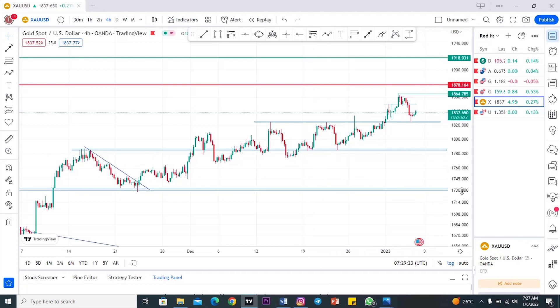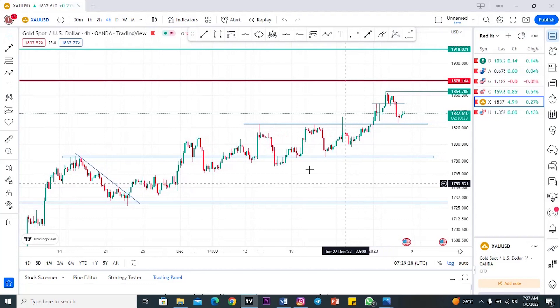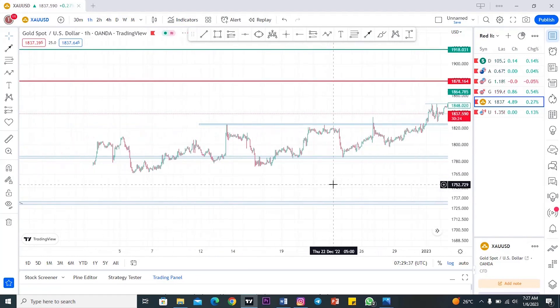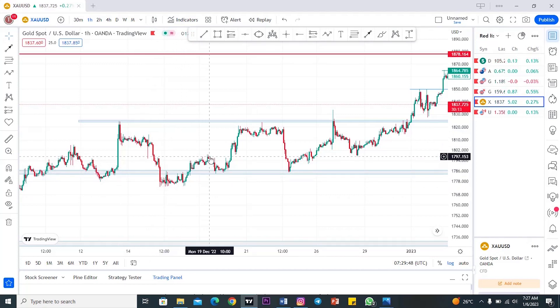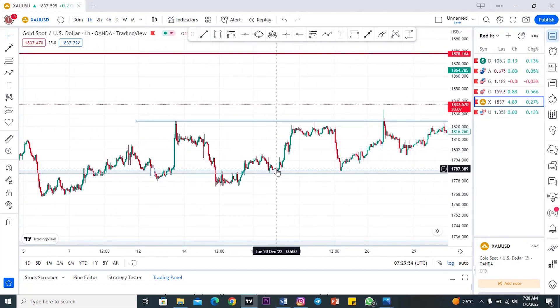That makes your trade, your entry, and everything very nice. Let's move on to the H1 time frame — let me show you how he was able to enter the market right at that point. You can see clearly here: price broke out of the support region, price came back to the support again, retesting the support right at this point. We can clearly see when price retested at this point.